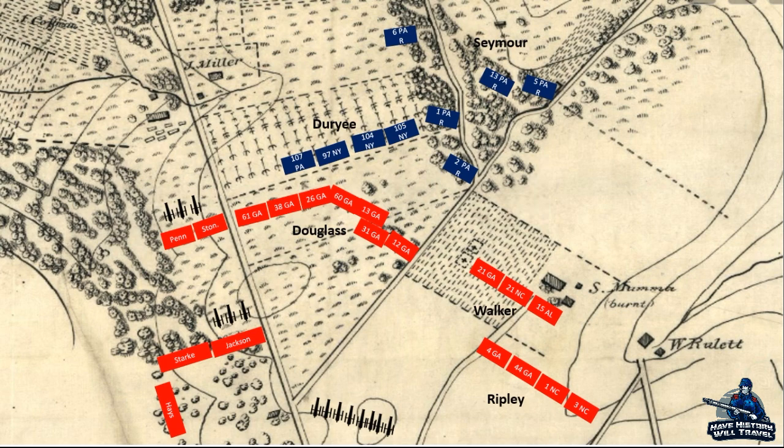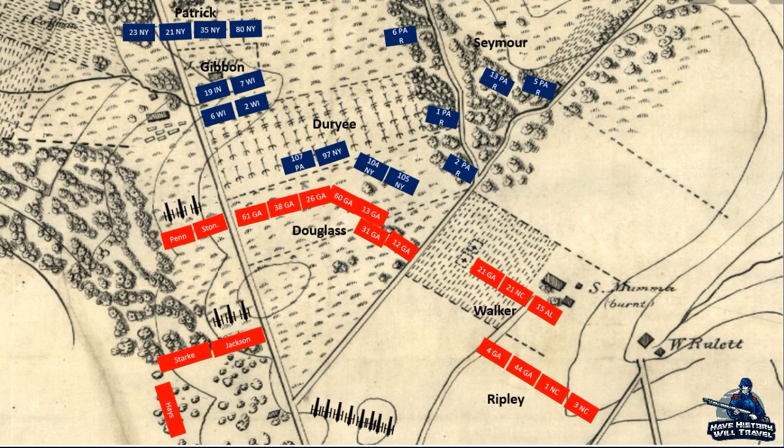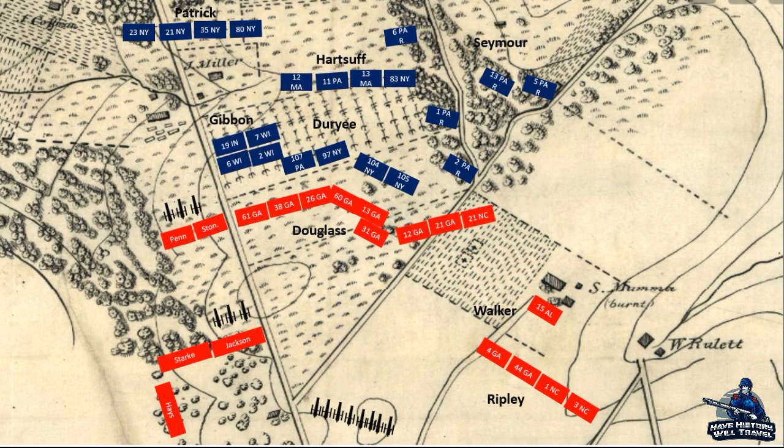To the right, one of Abner Doubleday's brigades, full of New Yorkers, moved through Miller's Cornfield to engage with the Georgians. Right behind the New Yorkers was the Iron Brigade, and they moved to the New Yorkers' right. At first, Duray's men took position along the fence line, but the 105th and 104th New York moved into the field to attack the Georgians. Both sides threw volley after volley into each other until Walker moved the 21st Georgia and the 21st North Carolina to the Union flank, catching the New Yorkers off guard and sending them back to the fence line.